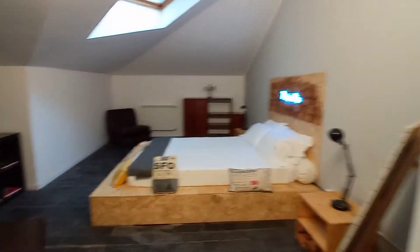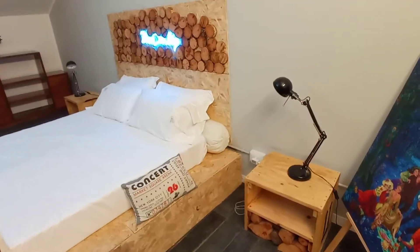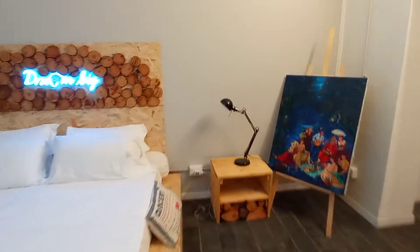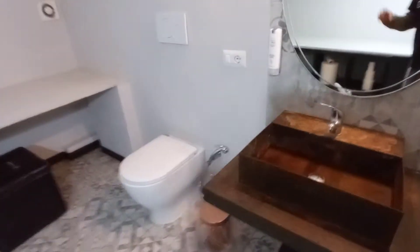Bedroom number eight is upstairs. This is bedroom number eight — it's very large. We have a double bed, two bedside tables, an armchair, bookshelves, another armchair there, and this is the bathroom with the shower, toilet and the sink.